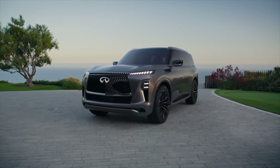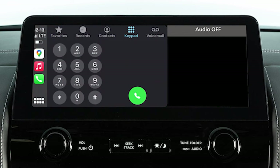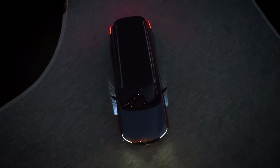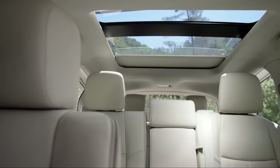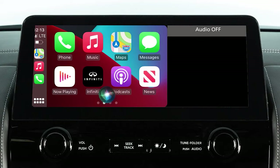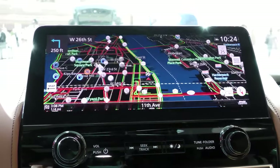Step inside the QX Monograph, where luxury is as captivating as its stunning exterior. The cabin is spacious, with top-notch materials. Sink into seats that offer the comfort you'd anticipate from a world-class SUV. The dashboard is not just functional — it is beautifully organized. The panoramic sunroof fills the cabin with natural light, creating an inviting atmosphere and amplifying the sense of spaciousness. The interior's centerpiece is an extensive touchscreen infotainment system, complete with Apple CarPlay and Android Auto, ensuring you stay connected on the road.